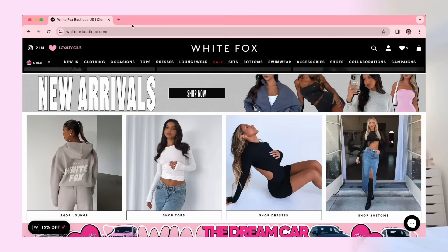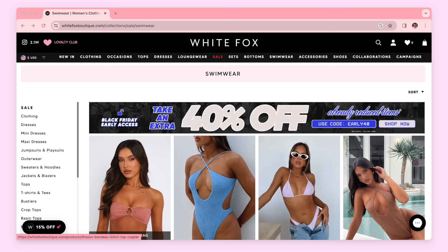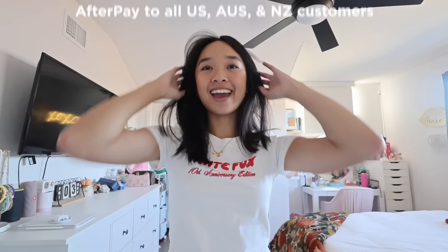On their website, linked down below in the description box, you'll find pretty much everything from clothes to accessories to shoes. There are constantly new arrivals, collections, and collaborations to shop from. White Fox Boutique also stocks White Fox Swim and White Fox Active. They offer express worldwide shipping as well as Afterpay to all US, Australian, and New Zealand customers. And I have a discount code — it's 'nicole' for 15% off at checkout.